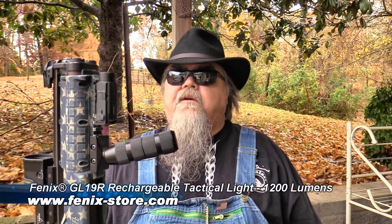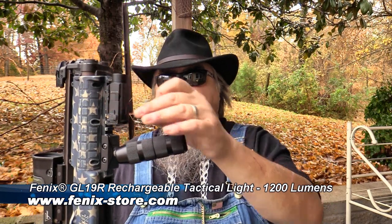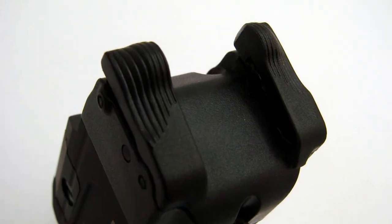Those of you who have followed me for any length of time know that I have a serious thing about flashlights. I've got a bunch of flashlights and I'm always looking for the next big thing. I've never really used weapon-mounted flashlights all that often, but I've got one here that's really a cool deal. This is the Phoenix G19R, a rail-mounted flashlight with dual mode operation.